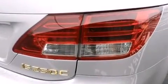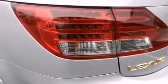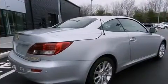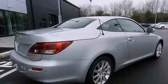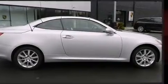Top features include air conditioning, a leather steering wheel, a trip computer, power door mirrors and heated door mirrors, and power seats. Everything is where it ought to be, from the dashboard controls to the door locks and window controls.